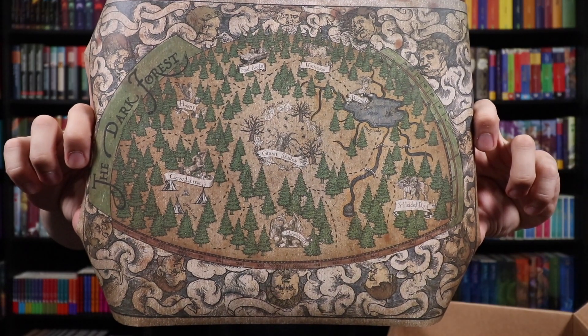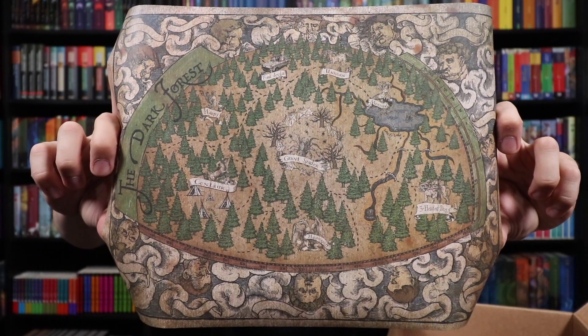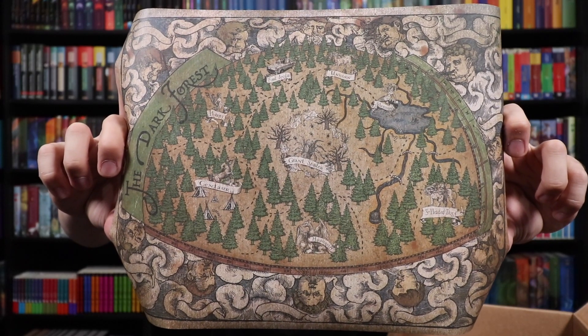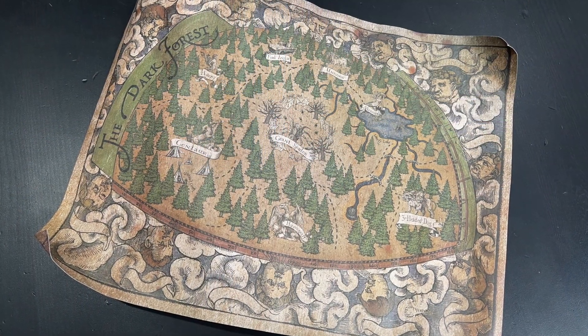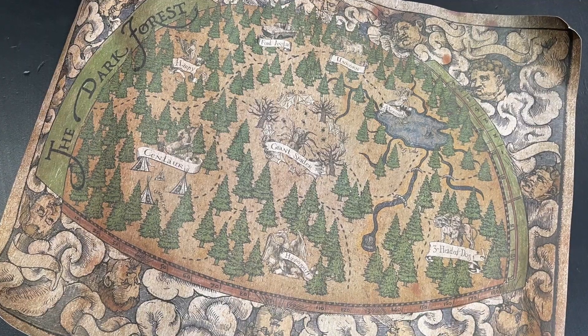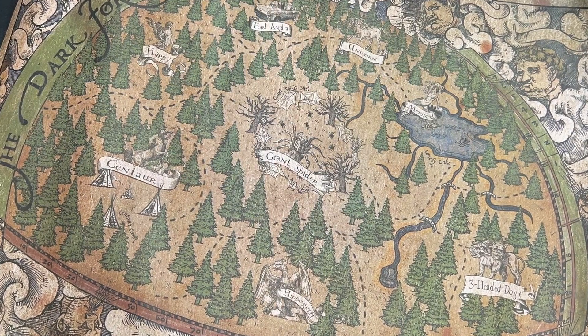This right here deserves one of my holy moly cannolis — which means I am very serious about this item. This is beautiful. It shows all of the different sections of the dark forest, where things are located, where different creatures are located. Look at the amazing border surrounding it. We see the Acromantula's Hollow, where the Fort Anglia is, the unicorns, the mermaids, where Fluffy is now staying — even though he was taken to Greece. Really, really well done. Prints — I don't always keep prints, but this is one I would absolutely frame and hang on my walls.